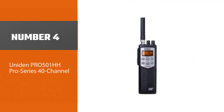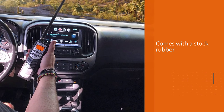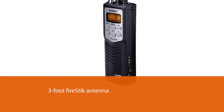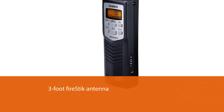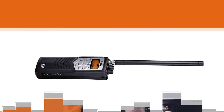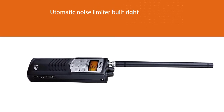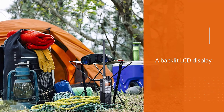Number four: Uniden PR501 HH Pro Series 40-channel. The Uniden PR501 HH comes with a stock rubber duck antenna, but you can quickly upgrade it to a better antenna — a three-foot firestick antenna will work great with the radio. The radio comes equipped with both squelch control and automatic noise limiter built right into the device, which you can use to fine-tune noise elimination. It also comes with a backlit LCD display that you can easily read both day and night. In terms of range, you can expect up to four miles in open fields.